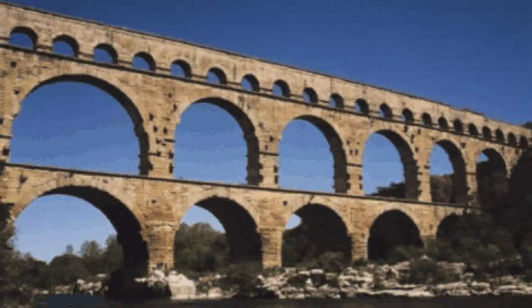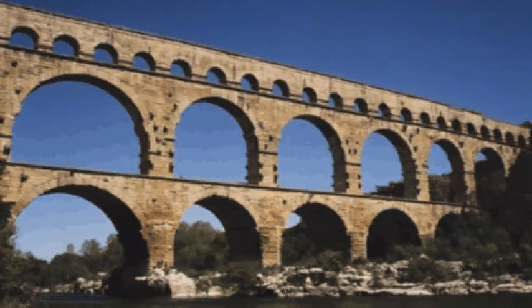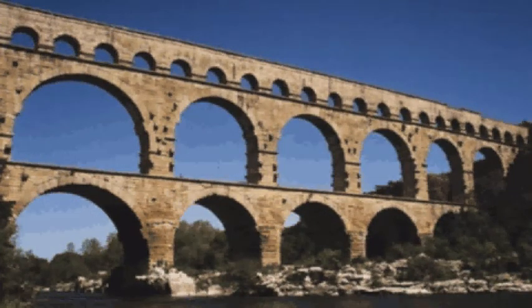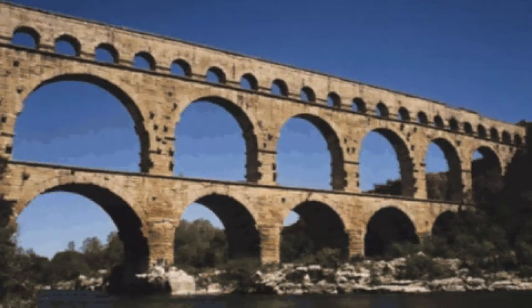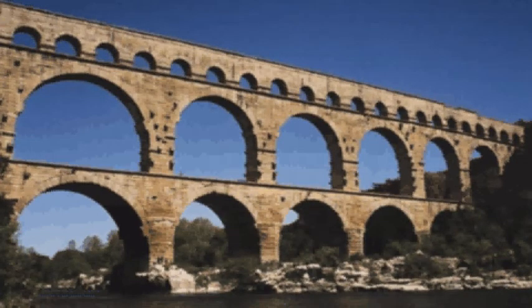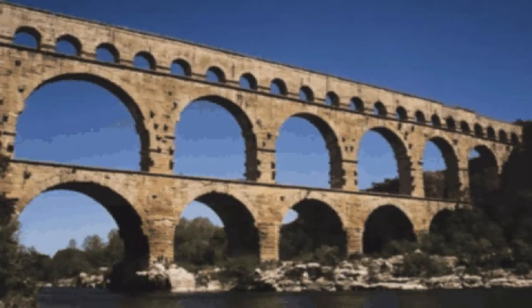Arches. Before Romans, almost all of the buildings were built with columns and walls, with beams of wood or stone on top. The largest known roof span built in that way was 25 feet. The Romans used those methods for buildings like the Maison Carie, but they did develop the arch and the vault. Both of them had been used earlier by the Etruscans. The arch made it possible for buildings to span greater distances.